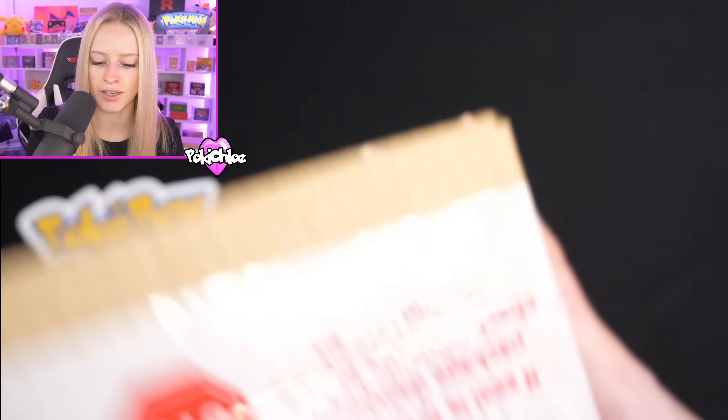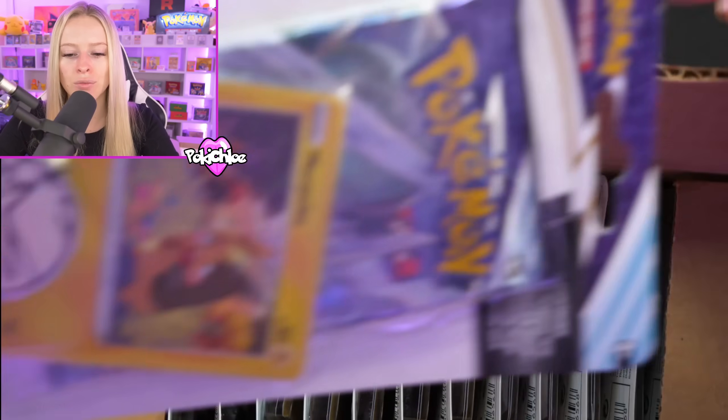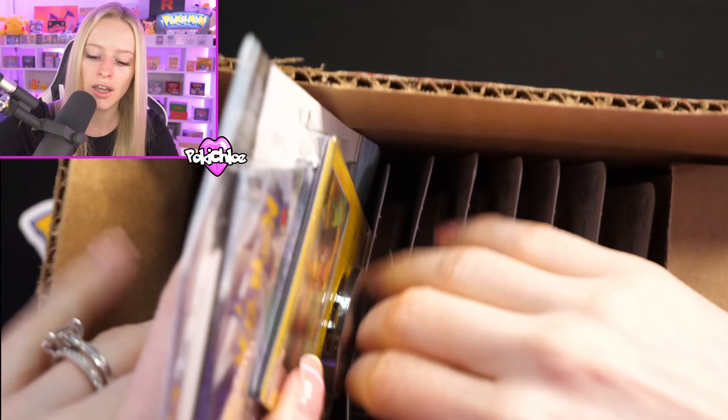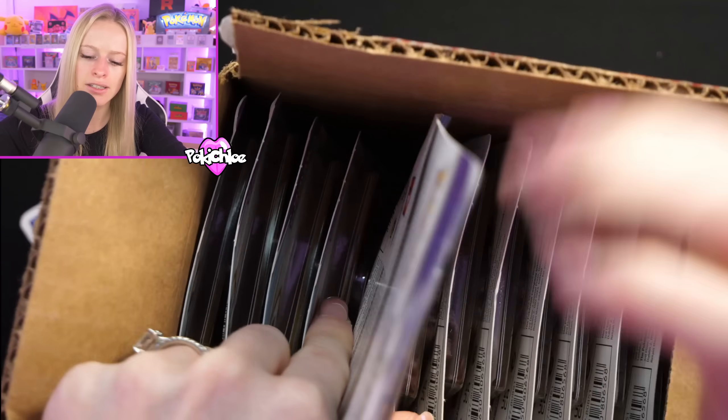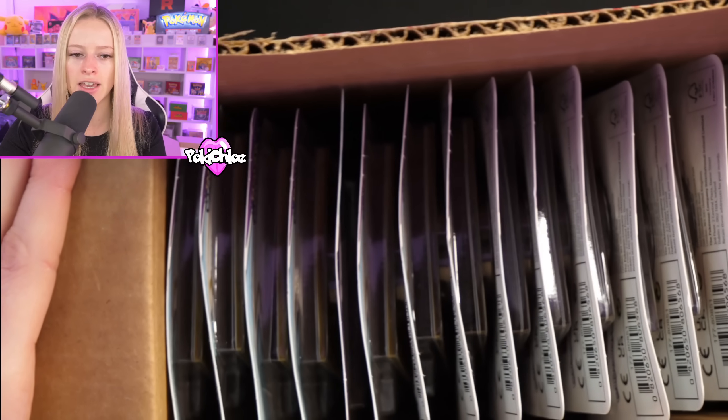We have this little sealed box here. I'm going to cut this open and see what's inside. I'm a professional with the knife! Finally got it open — and inside we have a case of Chilling Reign blisters. An entire sealed case that I've just cracked into. Let's put that back in so you guys can see — that's an entire case of Chilling Reign blisters.